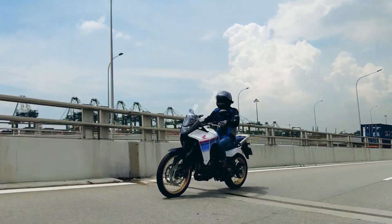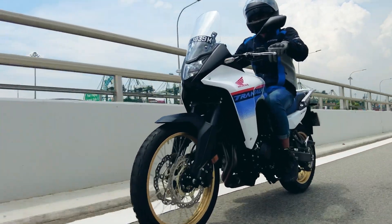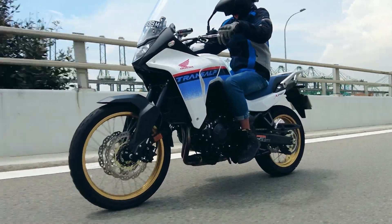Regular servicing is every 12,000km with 3.6 litres of engine oil and an oil filter replacement. Major servicing with a valve clearance inspection is every 24,000km.